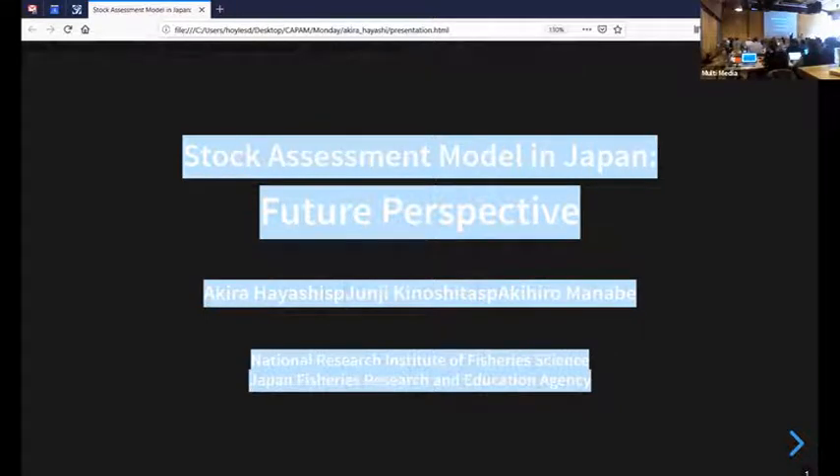Our next presentation is the second in the Japanese stock assessment by Hayashi-san, talking about future perspectives.